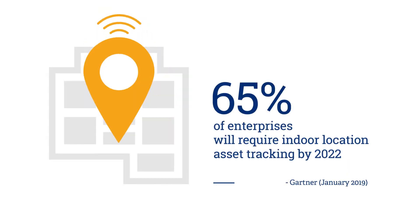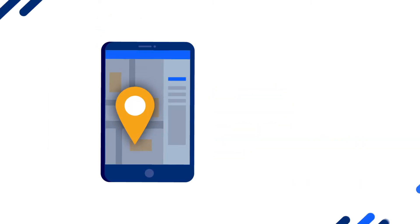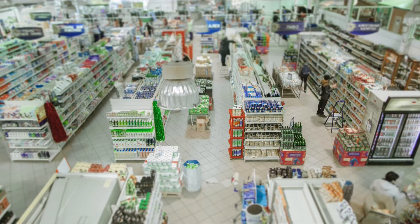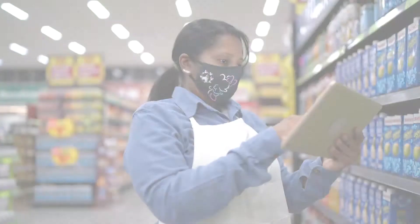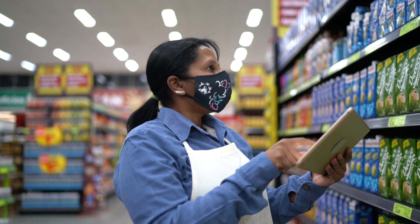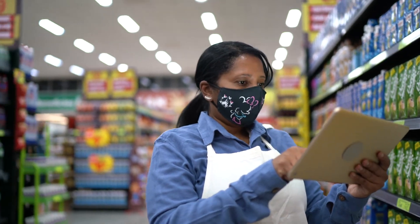According to Gartner, about 65% of all enterprises will need to deploy some sort of asset tracking by 2022. One of the real advantages for operational efficiency with asset tracking is allowing retailers to manage their supply chain. If you can understand where your product is and how much of the product has already been sold within the store, retailers can see some significant operational benefits.